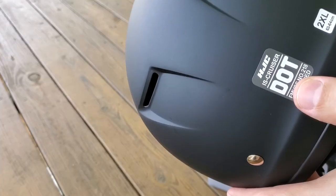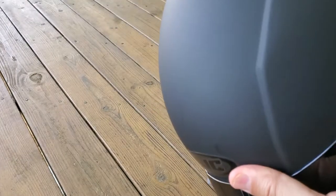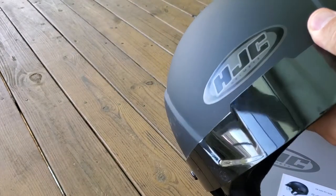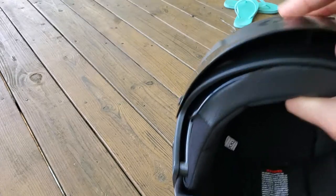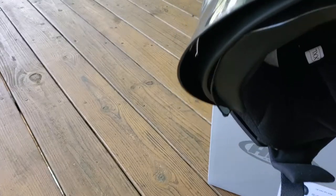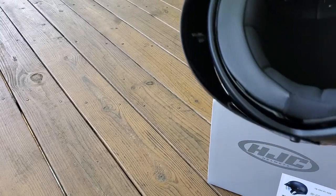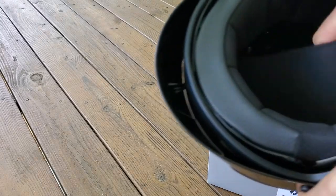It is DOT certified, which doesn't mean a ton from what I understand, and it is a 2XL. You can see it in flat black — you can get it in gloss black and obviously other colors. It's got a nice little visor, which I did like, just to give your eyes a little extra protection from sun and debris. Standard strap, and the padding on the inside is pretty good.